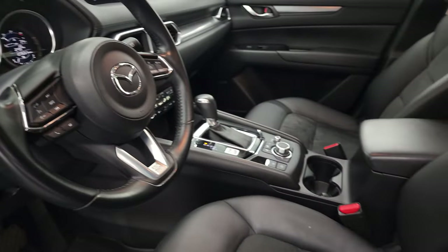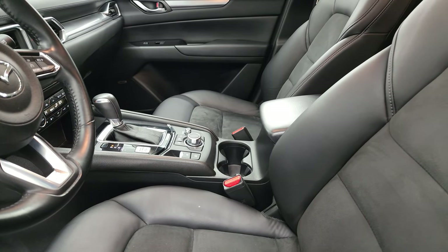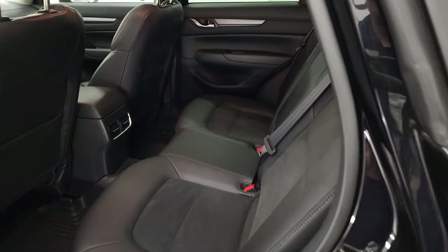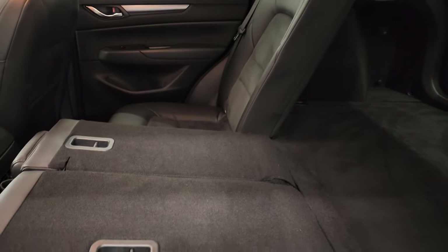I did want to show you how nice and flat those seats go. There you go.